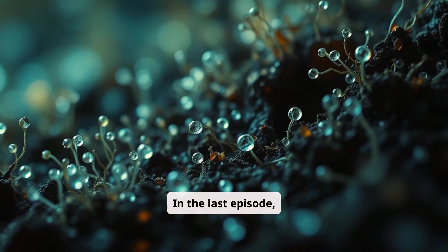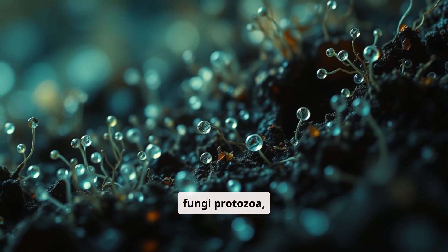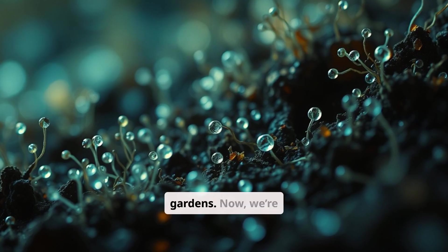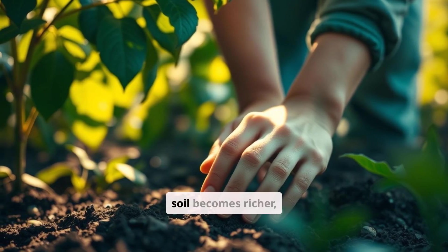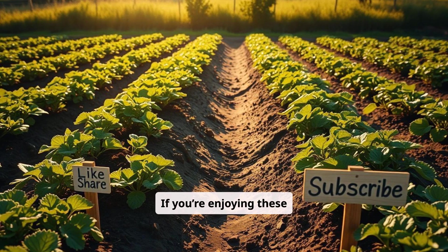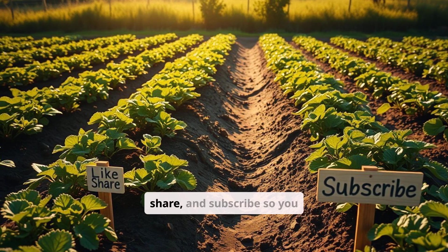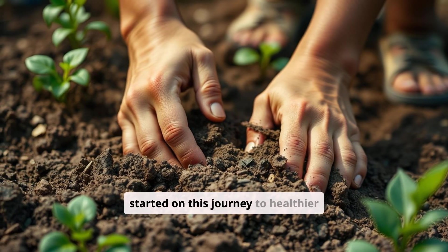In the last episode, we explored the hidden world of soil microbes — bacteria, fungi, protozoa, and other tiny organisms that make soil come alive. These microscopic powerhouses are the unsung heroes of our gardens. Now we're shifting gears and talking about how to boost this microbial life naturally so your soil becomes richer, healthier, and more self-sustaining over time. If you're enjoying these science-based gardening episodes, make sure to like, share, and subscribe so you don't miss any future deep dives. Let's get started on this journey to healthier soil.